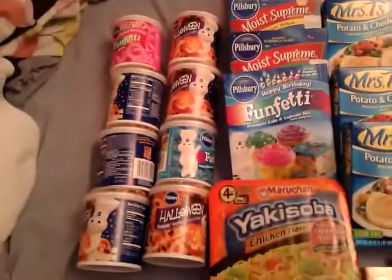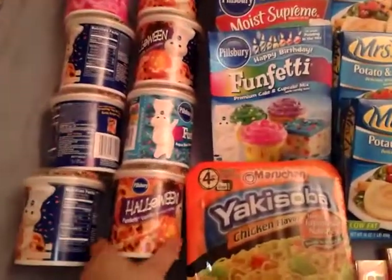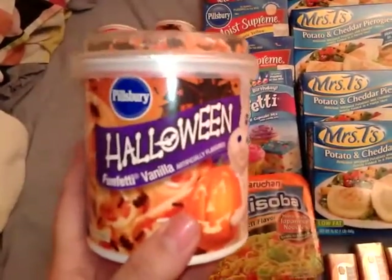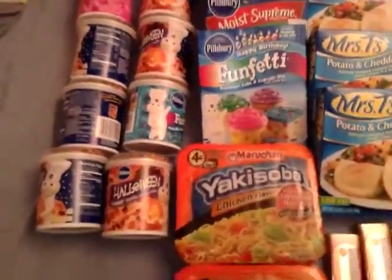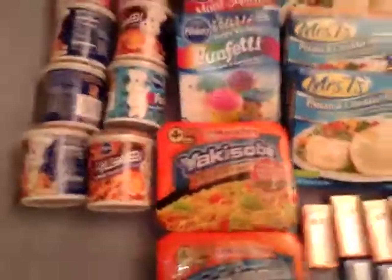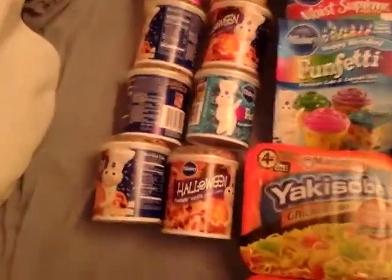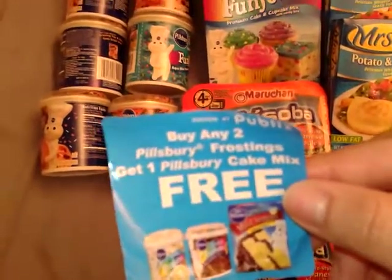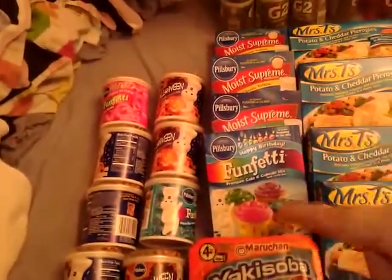I picked up eight of the Pillsbury frostings — six of the Halloween ones. They are clearance for $0.93, and there are dollar-off-two coupons on coupons.target.com. If you have the dollar-off-two Tearpad it actually makes them a little money-maker. On top of that, there are coupons that are buy any two frostings, get a cake mix free, so since I bought eight frostings I ended up with four cake mixes for free.